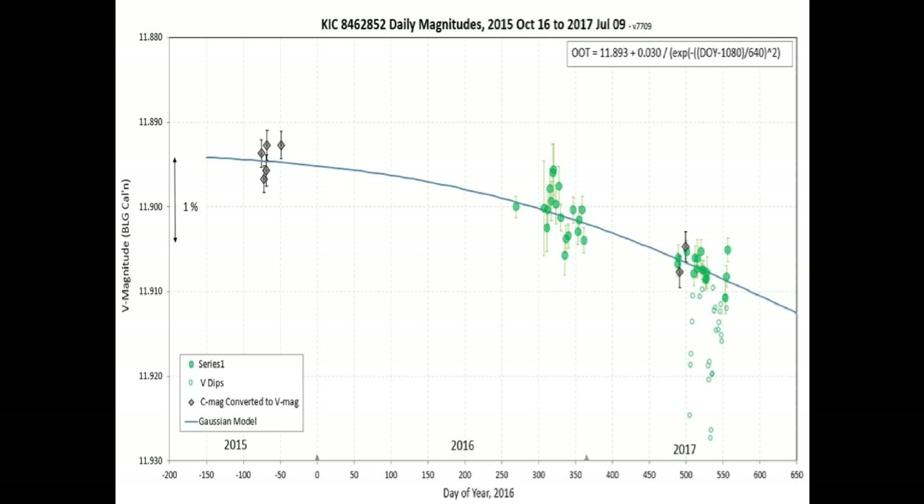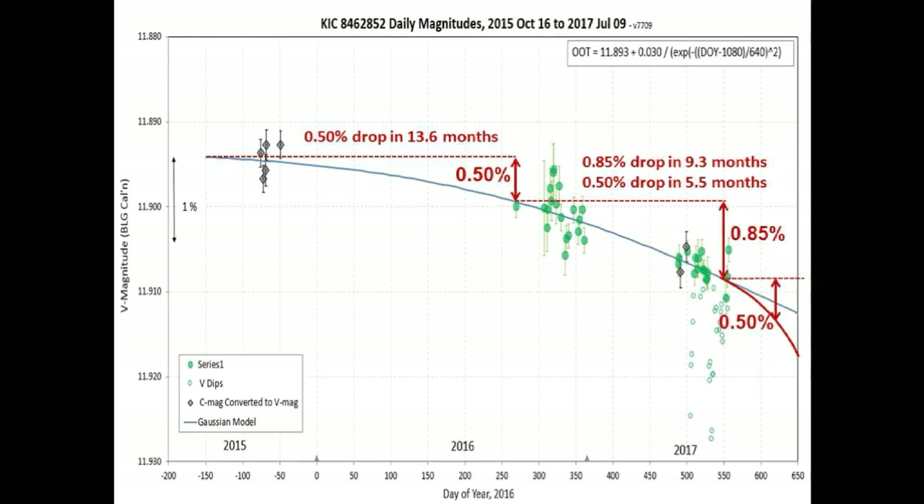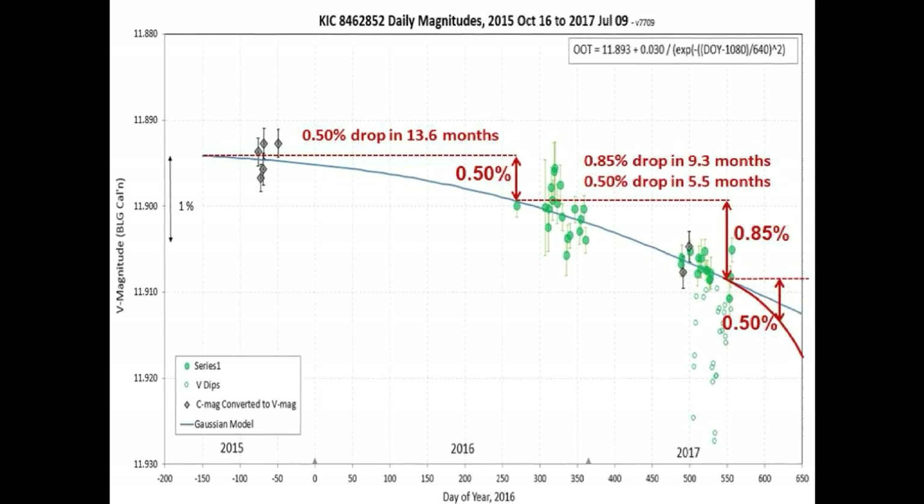This is another piece of great evidence that the long-term dimming of Tabby's Star is accelerating — the curve matches the shape we've mentioned in previous videos. Notice the slope: the long-term dimming fell one-half of one percent in 13.6 months. The next drop, taking us to the present time, dropped an additional 0.85 percent in just 9.3 months. For comparison, that second drop equates to one-half of one percent in just 5.5 months — a fast acceleration. What took 13.6 months not long ago only took 5.5 months.